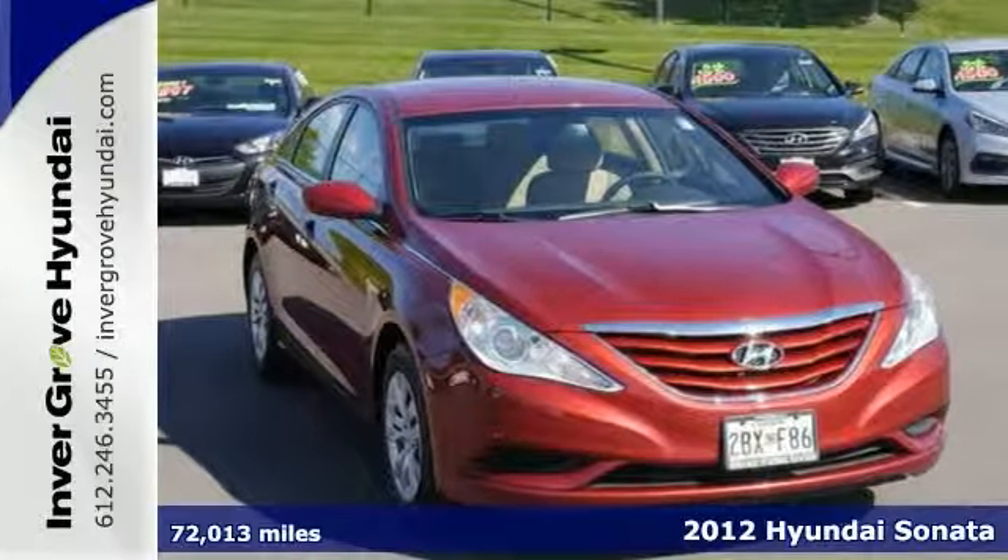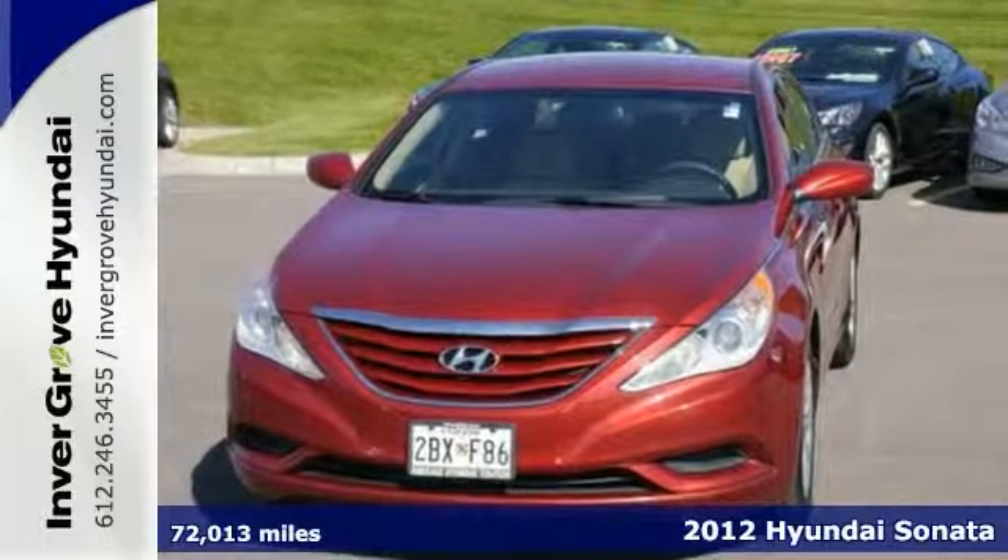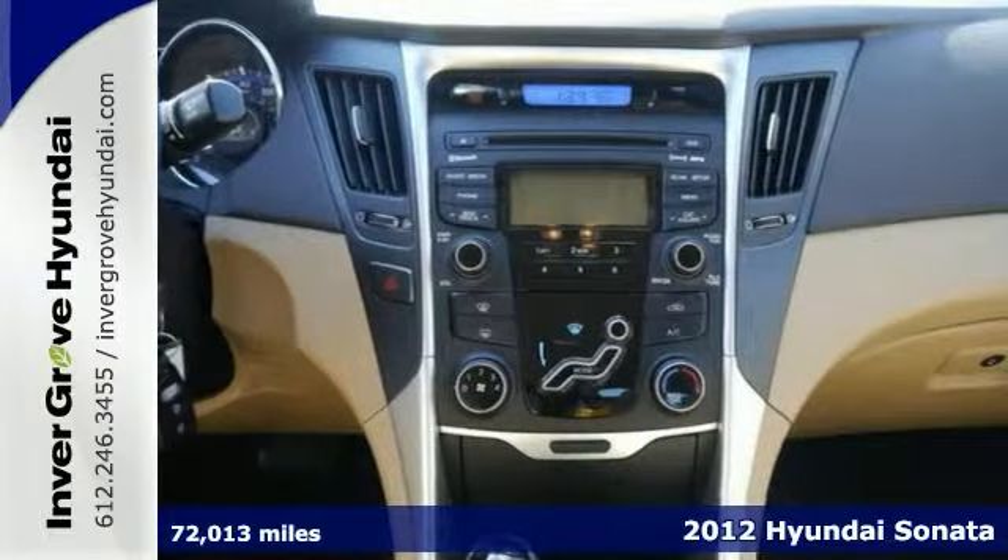Take a look at this 2012 Hyundai Sonata. A top safety pick, the Sonata is a worthwhile investment and an attractive addition to your driveway.